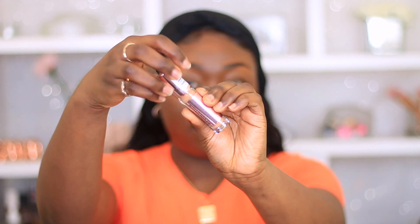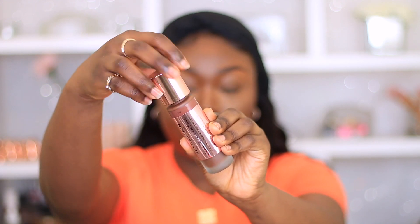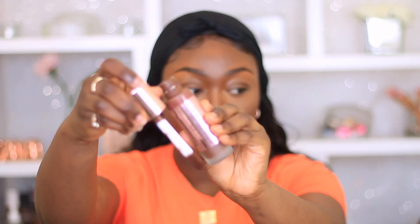For concealer today I am using the Makeup Revolution Conceal and Define concealer in the shade 12.5 — if not I'll put the shade down below. Then to bronze up my skin I'm using the Conceal and Define foundation in the shade F18, and I'm using my Real Techniques sculpting brush to blend that out.